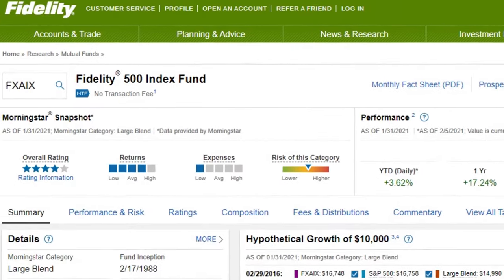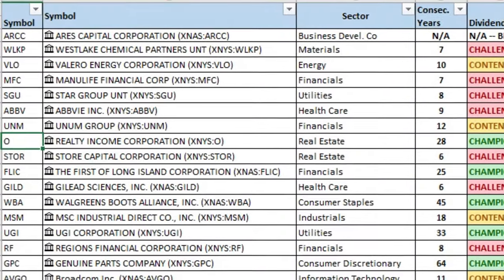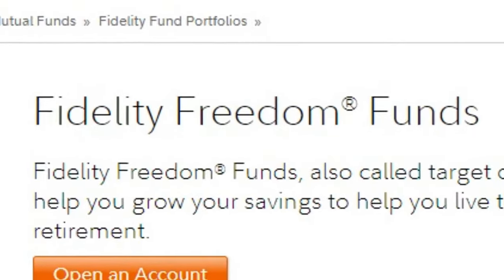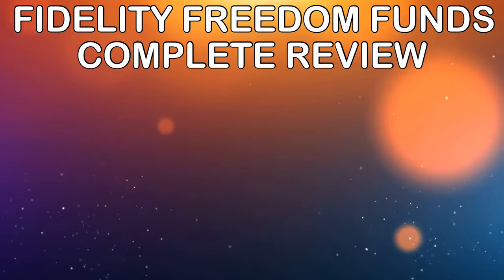You've opened your Fidelity investment account and you're ready to start securing your future retirement. Maybe you've done some research and you know the types of investments out there such as mutual funds, index funds, exchange traded funds, maybe even dividend stocks or quality individual stocks. But then you come across this thing called Fidelity Freedom Funds. In this video I promise to provide the most comprehensive review available on YouTube of Fidelity Freedom Funds.